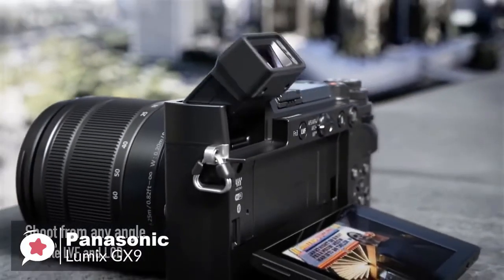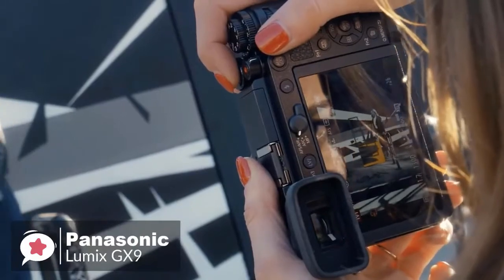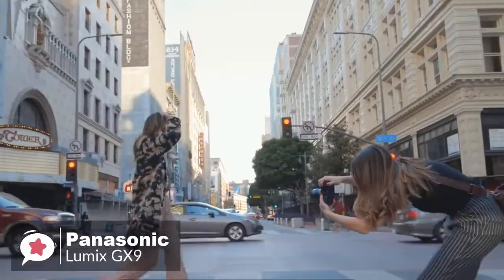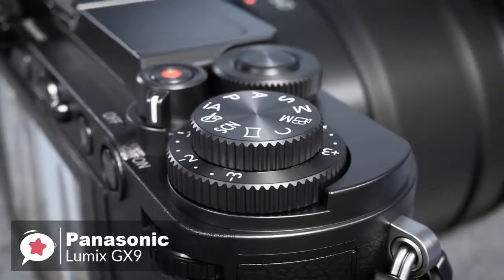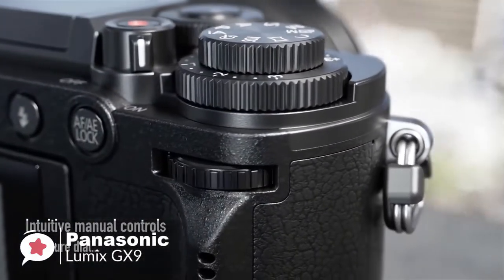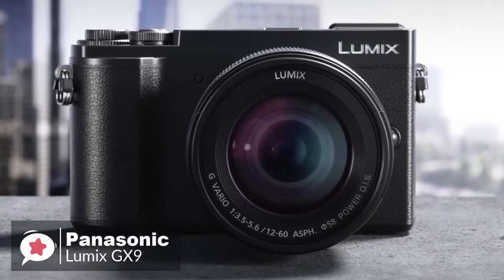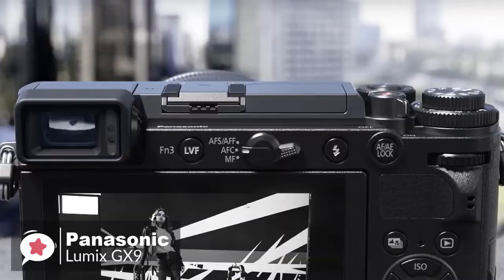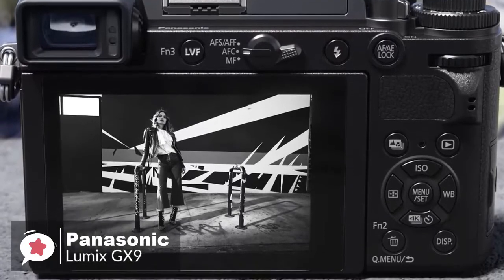A large 3.0-inch touchscreen monitor gives you a wide field of view, tilting 80 degrees up for high-angle shots of crowds and 45 degrees down for low-angle imaging near ground level. The GX9 provides intuitive control with front and rear dials for aperture and shutter speed, plus quick ISO and white balance adjustments. For performance, the GX9 has a 20.3 megapixel Digital Live MOS micro four-thirds sensor paired with the Venus Engine image processor for quick overall performance, with sensitivity ranging from ISO 200 to ISO 25,600, extendable down to ISO 100.